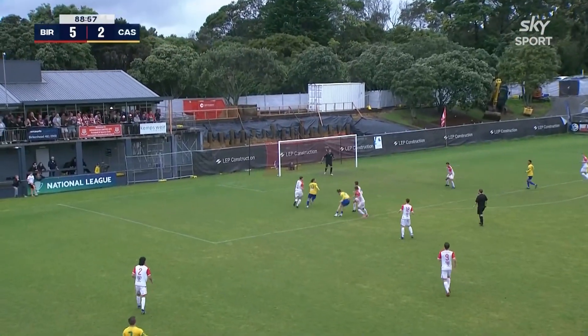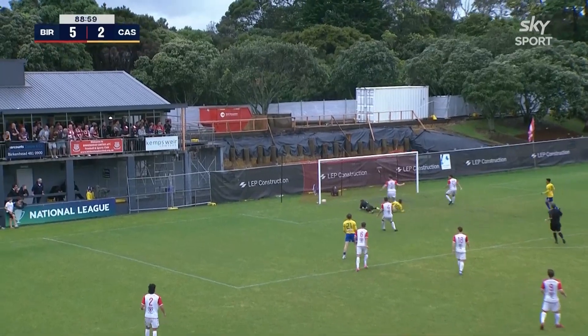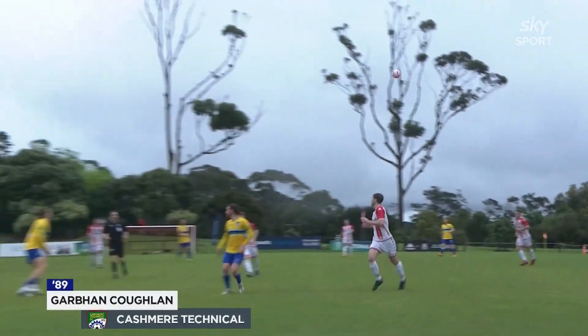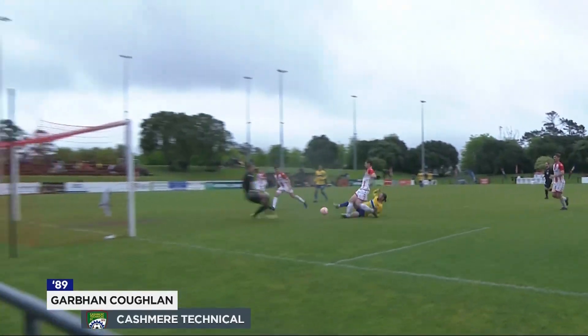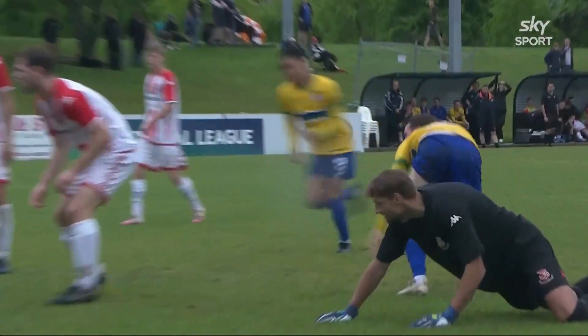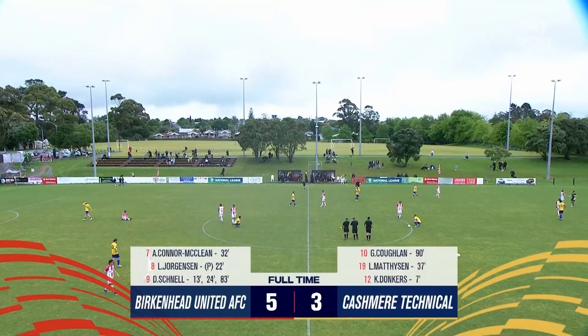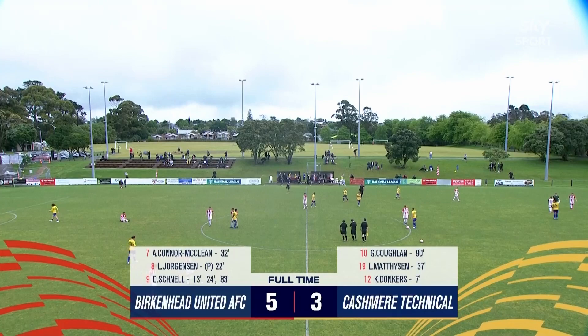Get up! And it's in! Finally! Here's another look at it — lovely crafted ball, and Garvin Coughlin just got there. And what an entertaining game that was. Birkenhead United have prevailed by five goals to three.